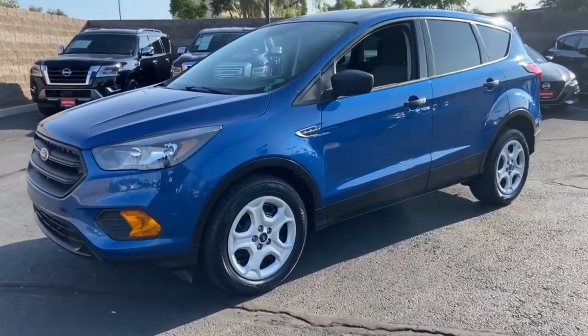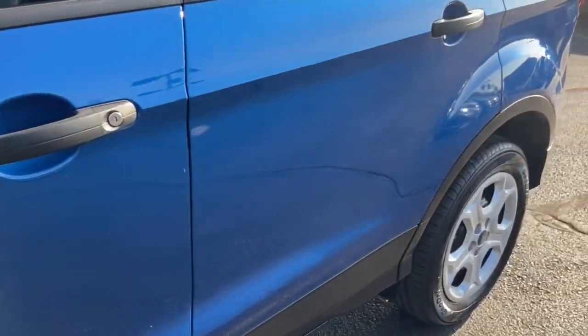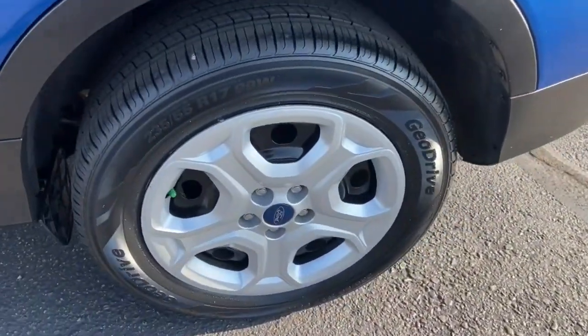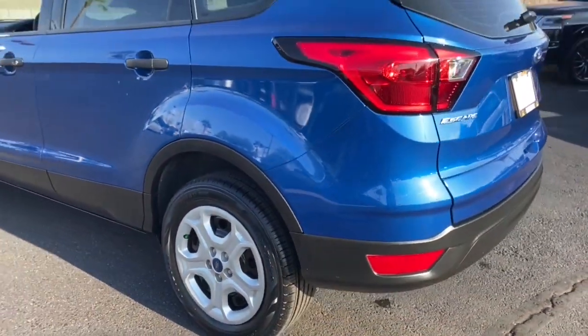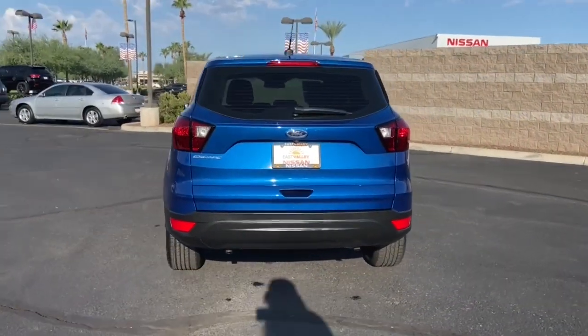Get acquainted with the 2019 Ford Escape. This vehicle still has fewer than 70,000 miles on the clock, so it won't last long. Get all the tools you need to make adventures comfortable and stress-free with this capable, comfortable Escape.